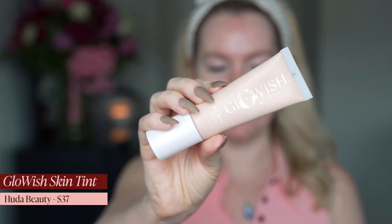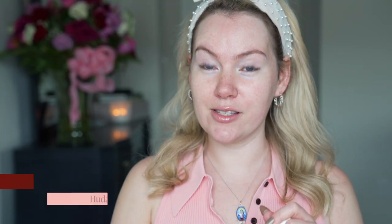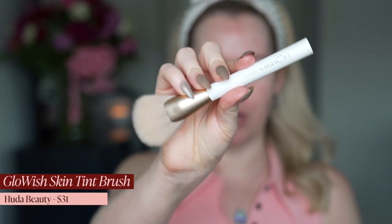First up, we're going to try the Huda Beauty Glowish Multi Dew Skin Tint. I got the shade Fair. It honestly looks quite pink in the bottle, so I'm a little bit nervous. It looks a little bit more bisque than I tend to like. I'm going to use the Glowish brush from Huda Beauty as well.